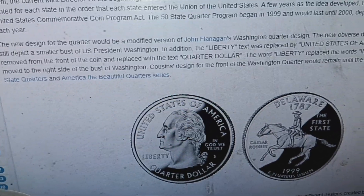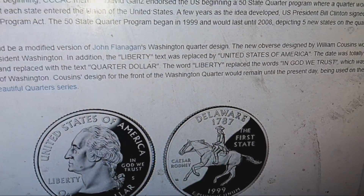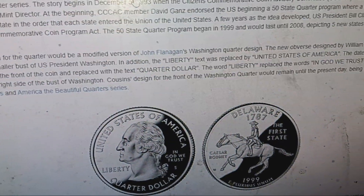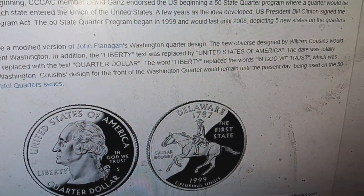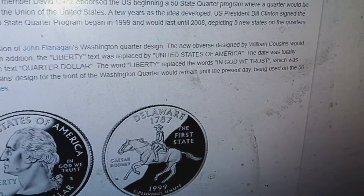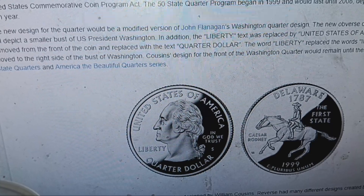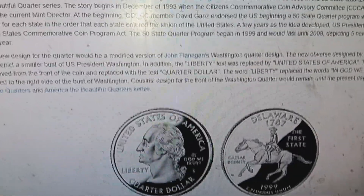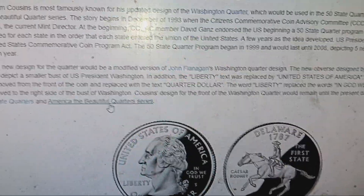The words 'In God We Trust' were moved to the right side of the bust of Washington, replacing 'Liberty' in its original position. Cousins' design for the front of the Washington quarter would remain until the present day, being used on the 50 State Quarters and the America the Beautiful quarters, which ran from around 2010 to 2021.